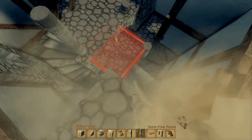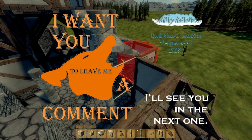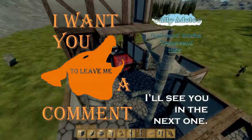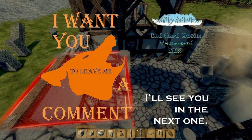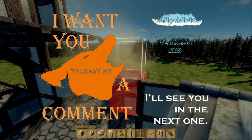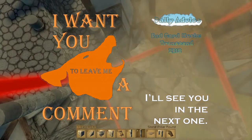Once again, thanks for watching this daily advice. As usual there'll be another one out tomorrow. Don't forget to like and subscribe if you did indeed like this video. If you have any suggestions on advice or something you'd like me to look into, please add that in the comments and I'll see you in the next one.